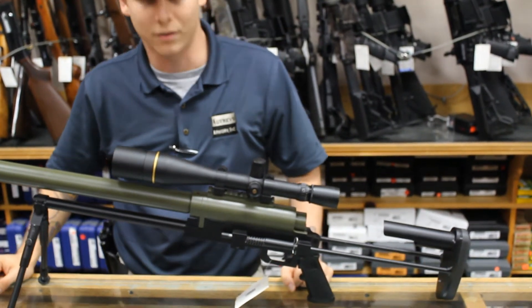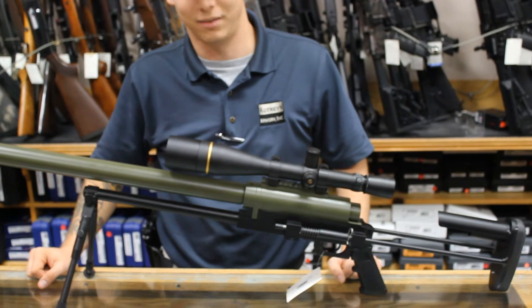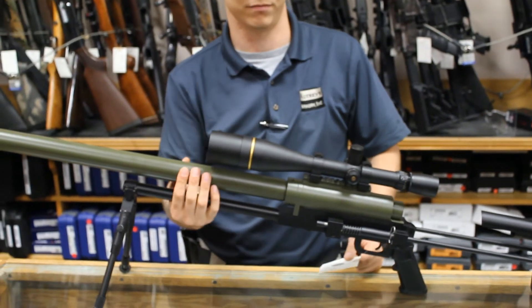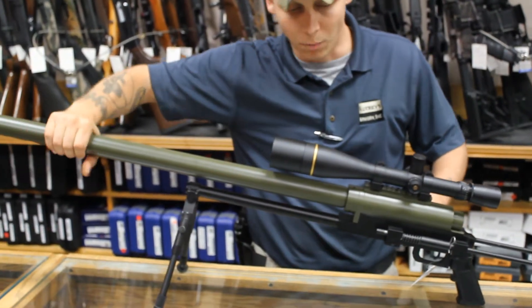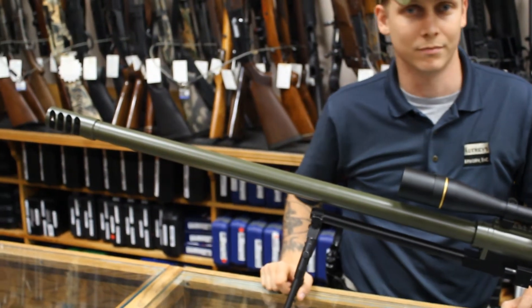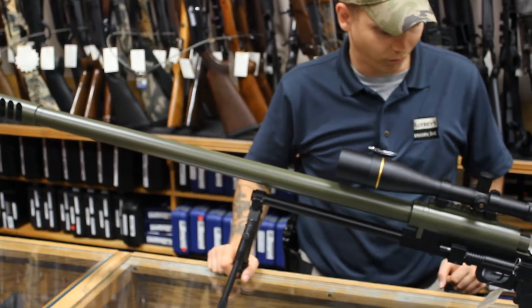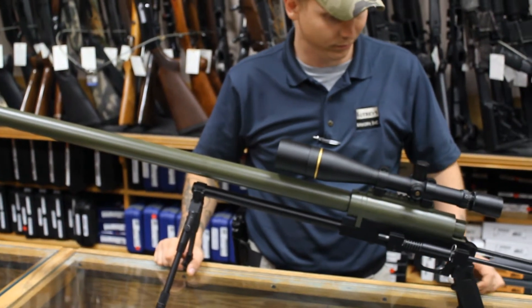The Noreen is a model of simplicity. It consists of just a few basic components: a premium steel barrel, machined receiver and bolt, Timney trigger, muzzle brake, shoulder stock, and bipod — combined for one purpose: ultra long range accuracy. The barrel is a massive 32 inches long, not counting the big muzzle brake.